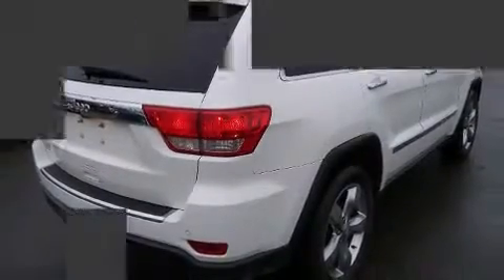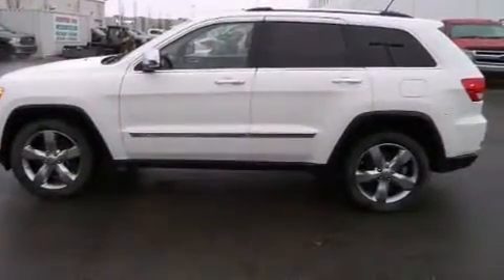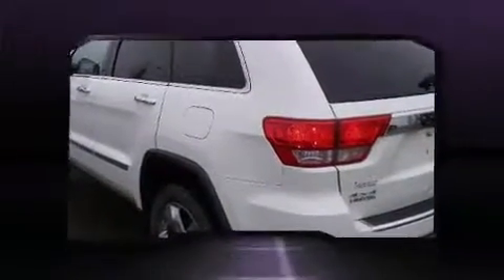Jeep infused the interior with top-shelf amenities such as power front seats, an automatic dimming rear view mirror, automatic dimming door mirrors, a power rear cargo door, and one-touch window functionality.